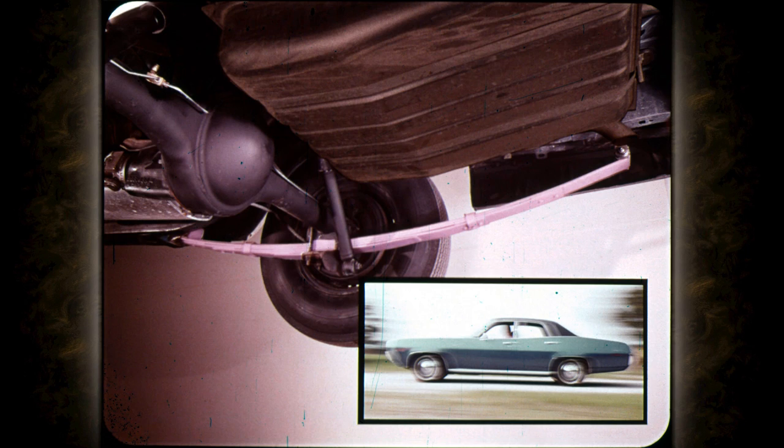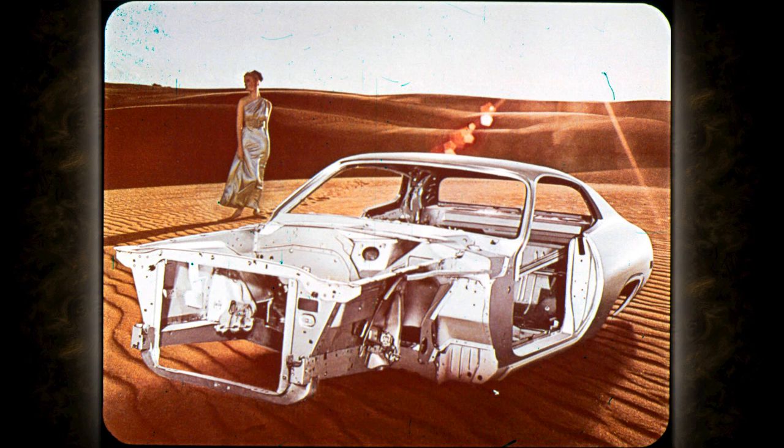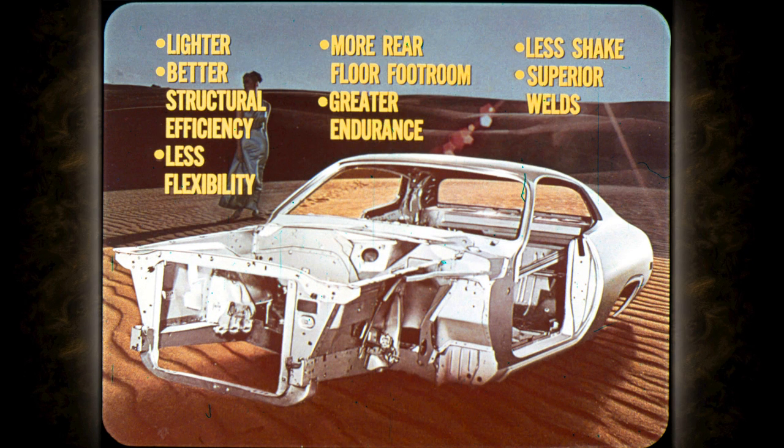Working in harmony with the torsion bars are wide-spaced rear leaf springs — the combination gives remarkable control in every driving situation. Just as important to passenger comfort: all-welded unibody construction. Unibody's tremendous advantages over body-frame construction include lighter weight, better structural efficiency, less flexibility, more rear floor foot room, greater endurance, less shake, and superior welds.